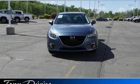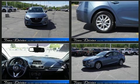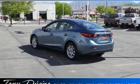The 2014 Mazda Mazda 3 with fewer than 50,000 miles on the odometer. This 4-door sedan prioritizes comfort, safety, and convenience. It features a front-wheel drive platform, an automatic transmission, and a 2-liter 4-cylinder engine.